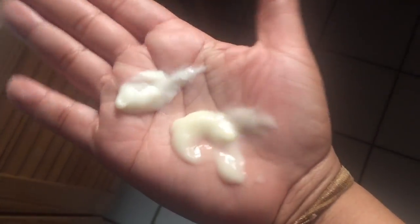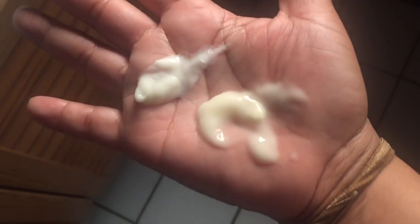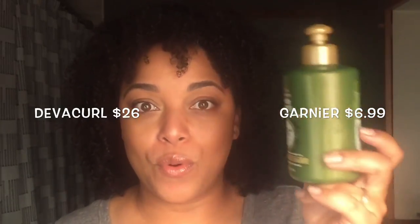To the left is the Garnier and to the right is the DevaCurl. Even in the consistencies, they're not runny, but they are super moisturizing and both are lightweight. You can tell that even the look of them is very similar. The Garnier is way, way less expensive — I think you could probably get three to four bottles of it for the price of one DevaCurl. This one has 10.2 ounces and this one has eight ounces — so you get 2.2 ounces more in the Garnier bottle.